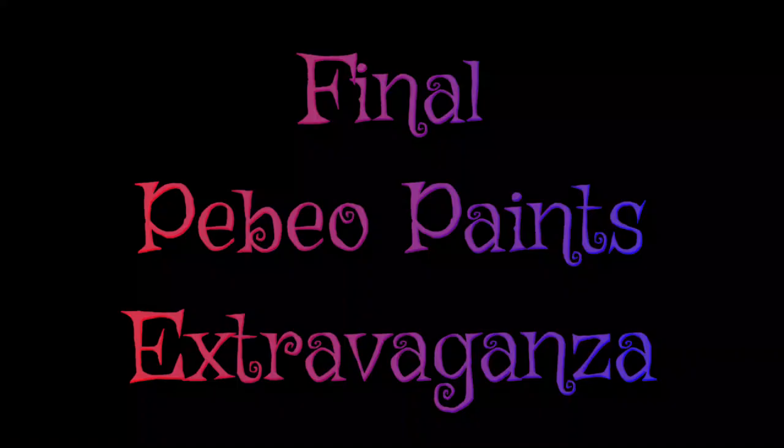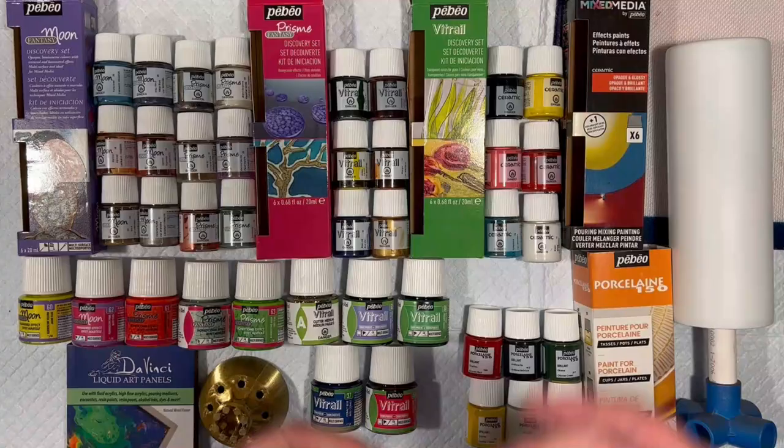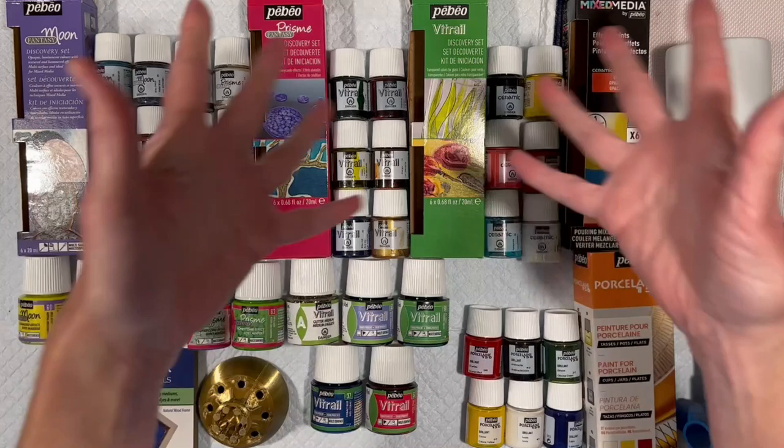Oh my gosh, here we go. Hey everyone, Lexinda Swirl here. New day, new tumbler project.